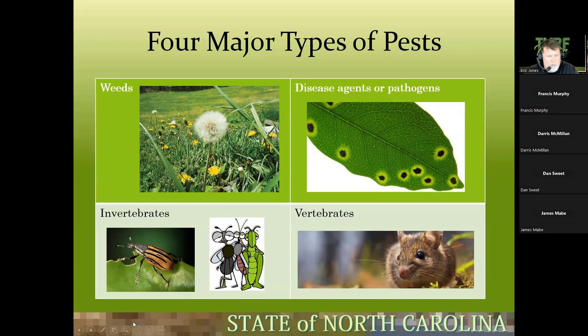There are four major types of pests. We have weeds — primarily our big moneymaker in lawn care, with pre-emergent rounds coming up. Disease agents or pathogens is another. Then we have insects, which are our invertebrates — animals with an exoskeleton. And then we have vertebrates — animals with backbones. Vertebrates are very adaptable and can overcome a lot of things, same with insects.